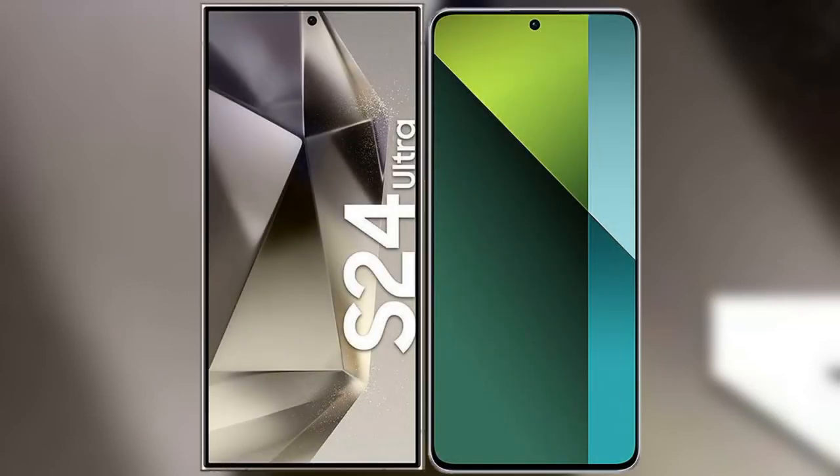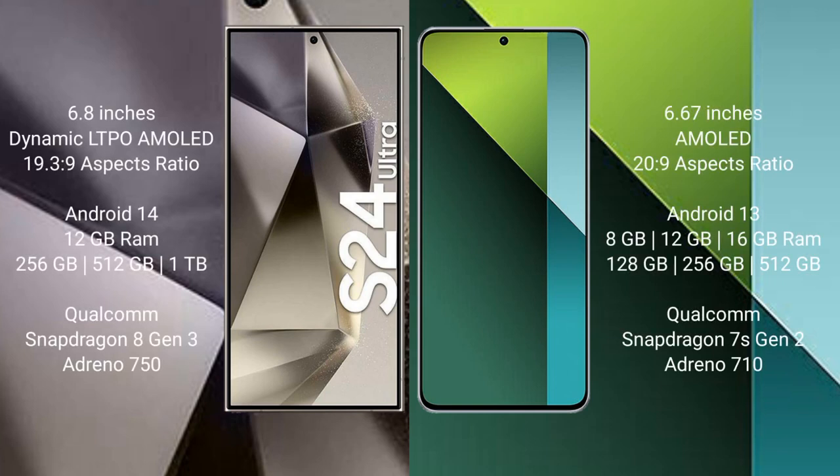I will compare the new Samsung Galaxy S24 Ultra with the Redmi Note 13 Pro. Samsung Galaxy S24 Ultra comes with a 6.8-inch Dynamic LTPO AMOLED display with an aspect ratio of 19.3:9. Redmi Note 13 Pro comes with a 6.67-inch AMOLED display with an aspect ratio of 20:9.